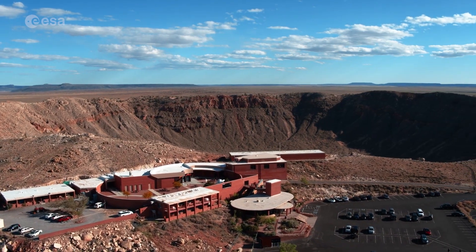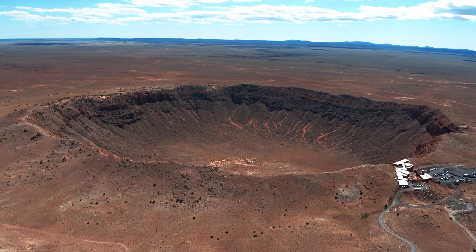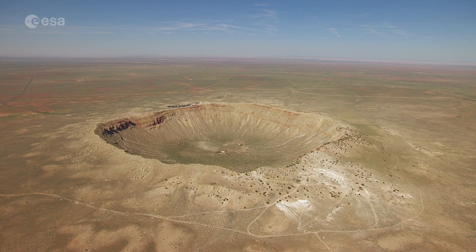Thanks for watching. Let us know in the comments below which impact craters you'd like to see from space. Until the next time.